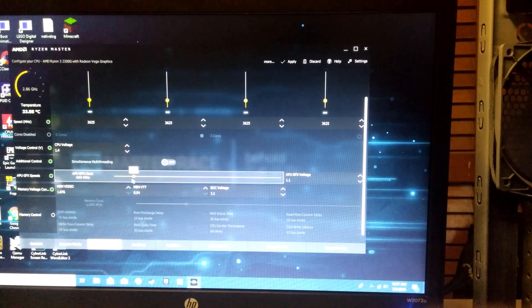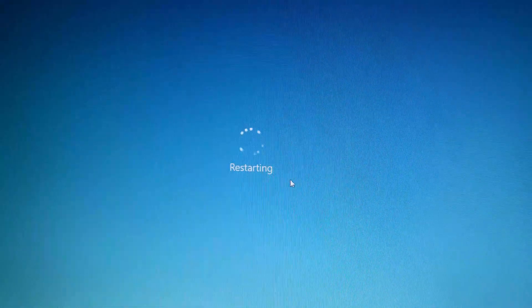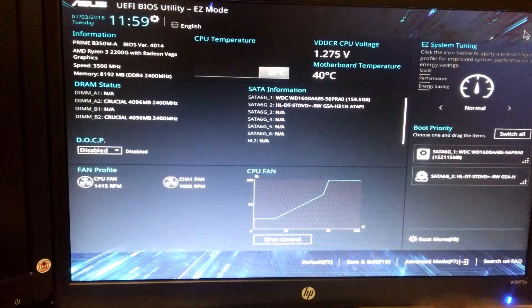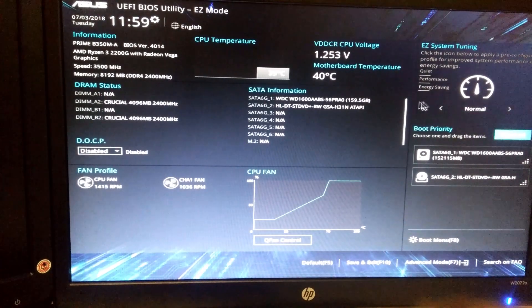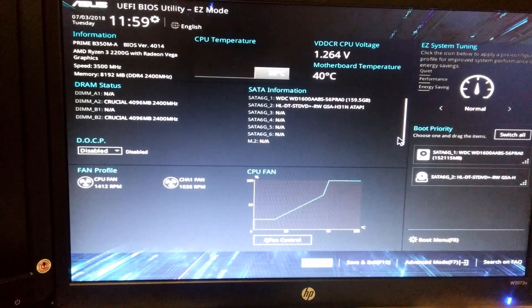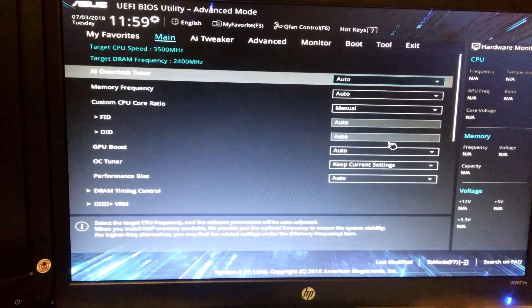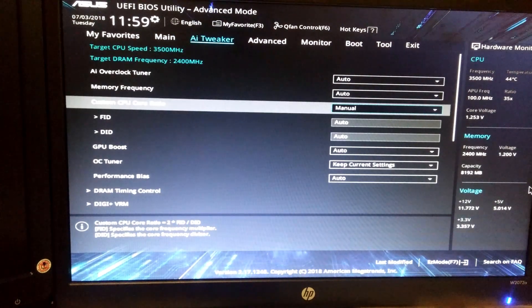I have my CPU set to 4GHz, so now let's restart Windows and run Prime95. Ryzen Master is not working. I ran Cinebench and it was basically the same as last time. Windows says it's at 3.5GHz but it still turbos to around 3.96GHz, which is strange. If I'm reading it wrong, please let me know.